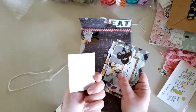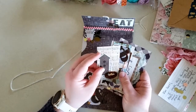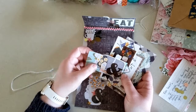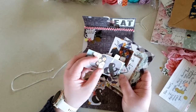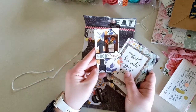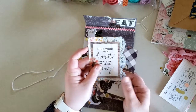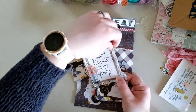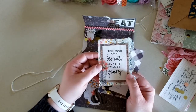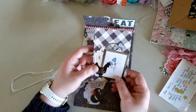She's added some little kind of tags that she has collaged with little die cuts and trim and stickers. Super cute. Oh, I love this one: 'Mind your own biscuits and life will be gravy.' That's perfect.